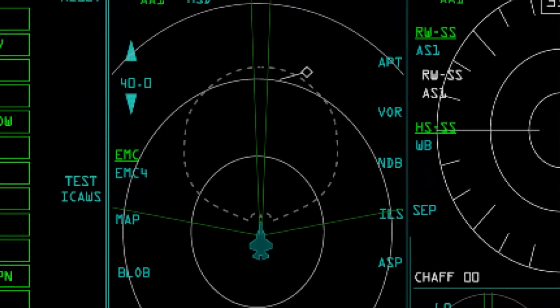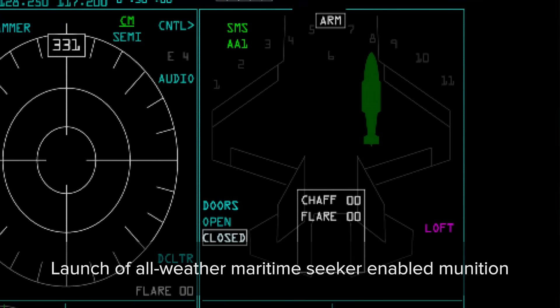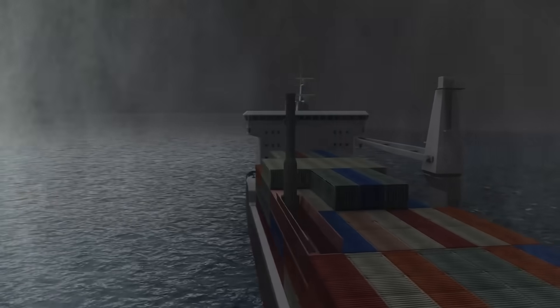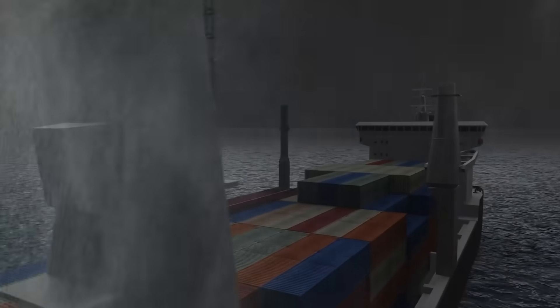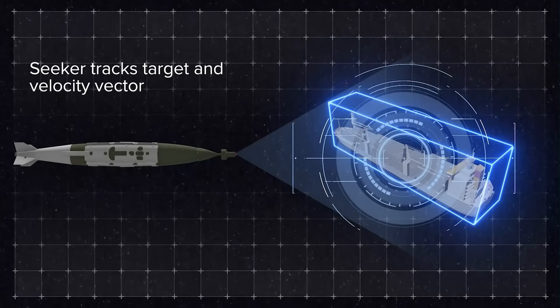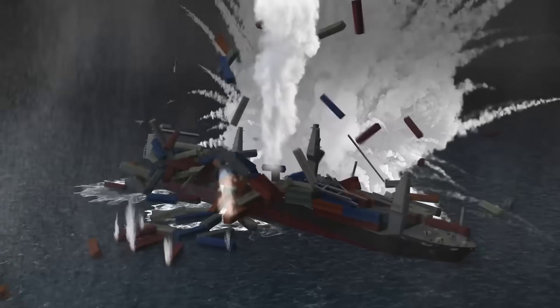The Air Force Research Lab has said that their Quicksink seeker kits cost around $200,000 apiece, but they also claim that unit price will drop to around $50,000 apiece once full-rate production begins. It's tough to nail down exactly what a GBU-38 JDAM costs, but they're widely reported to ring in at around $20,000 apiece, making the 500-pound Quicksink cost somewhere between $70,000 and maybe as much as $220,000 each. That's not cheap, but compared to anti-ship missiles like the Harpoon or the AGM-158C LRASM, that's actually a huge bargain — because those anti-ship missiles ring in in the millions of dollars apiece.